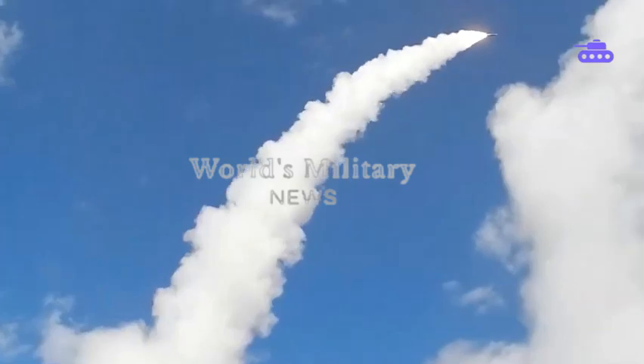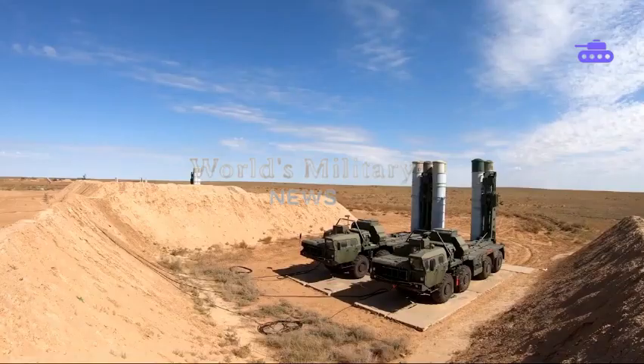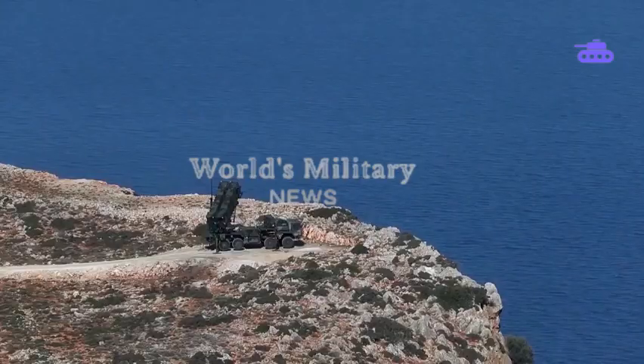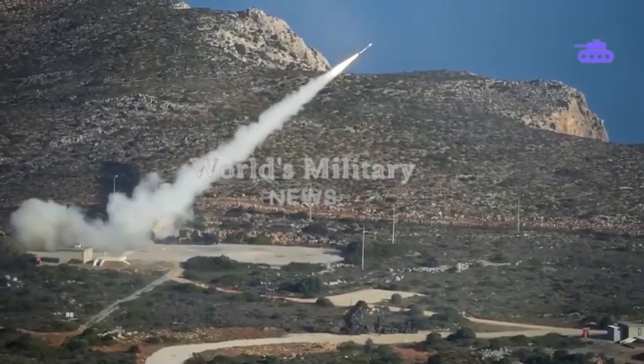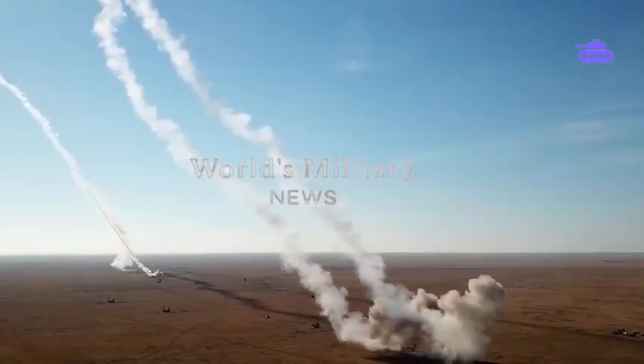It's widely considered by experts that the S-400 is the best overall choice for general defense, but if protection from ballistic missiles is the priority, the Patriot is the best solution. What do you think about the Patriot and S-400 systems — which one do you prefer? Let us know in the comments, and please like this video if you've enjoyed it. Subscribe to World's Military News for more information. Thanks for watching.